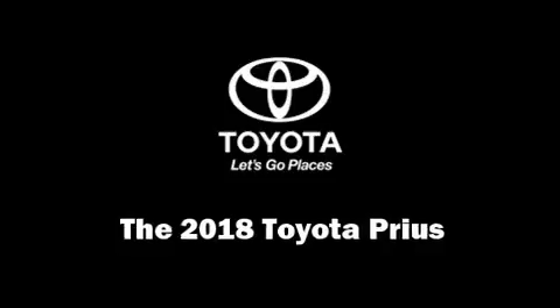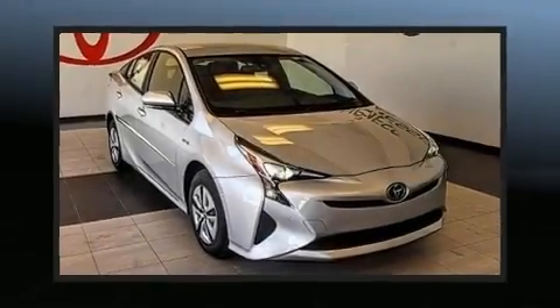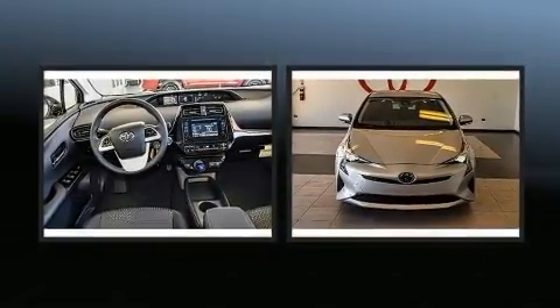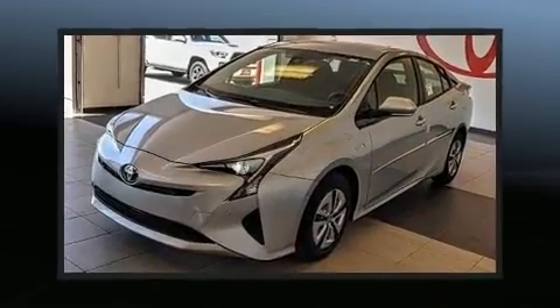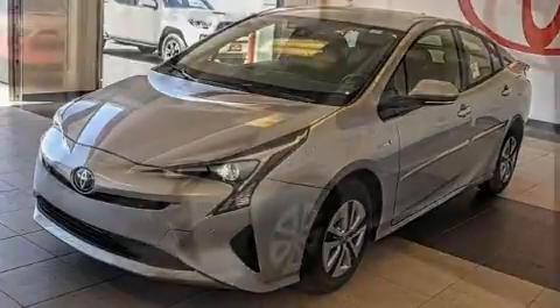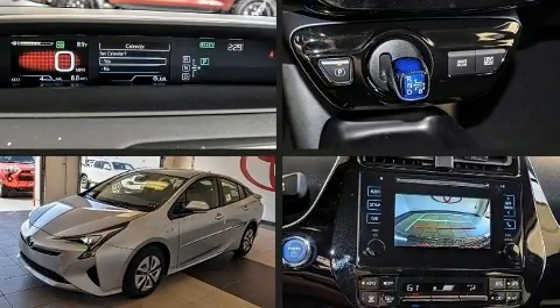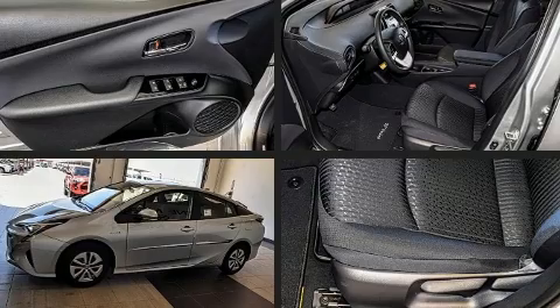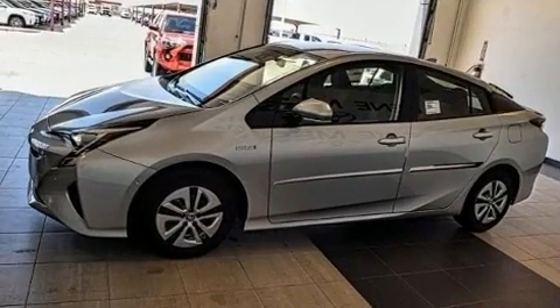Step into the 2018 Toyota Prius. Smooth gear shifts are achieved thanks to the efficient four-cylinder engine, and for added security, dynamic stability control supplements the drivetrain. It distinguishes itself from the competition with features such as delay off headlights, a blind spot monitoring system, heated door mirrors, lane departure warning, and power windows.